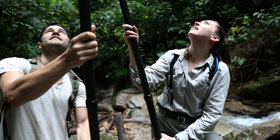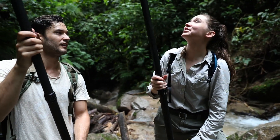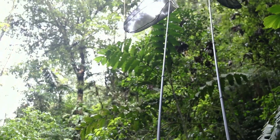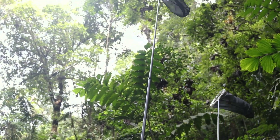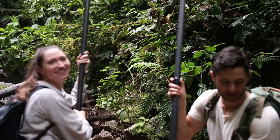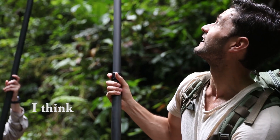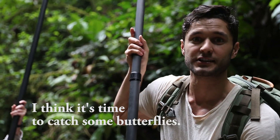Wow, that's awesome. But if the butterfly's a little too high, you've got to lift it up, and you have to be careful to get that butterfly. Oh, I almost just fell over. So I'm already having way too much fun, and we haven't even caught any butterflies. I think it's time to catch some butterflies.